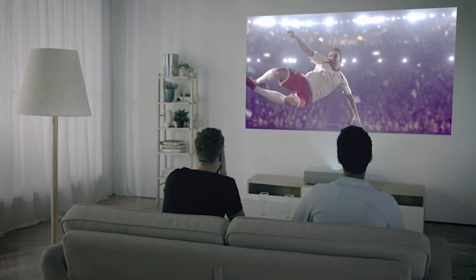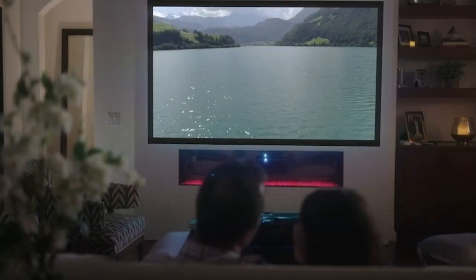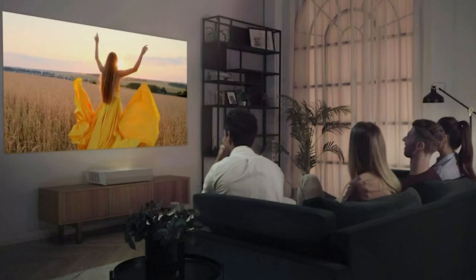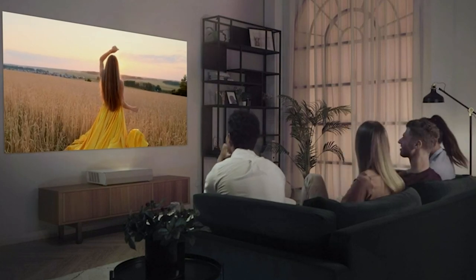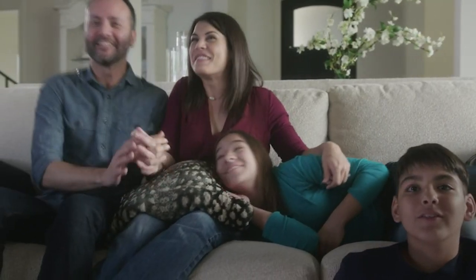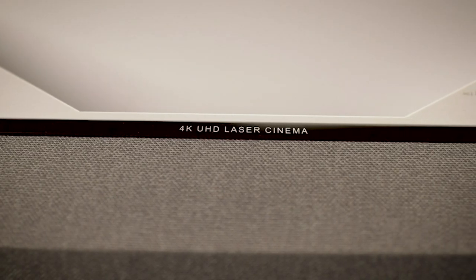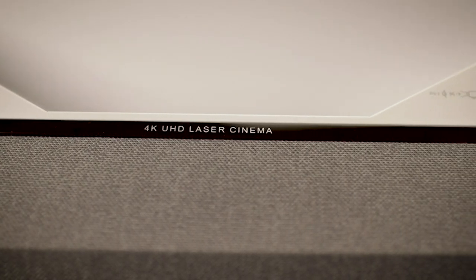Step into a realm of cinematic wonder as we unveil the five best home theater projectors of the year. From captivating 4K visuals to immersive gaming experiences, we've curated a guide to redefine your entertainment space. Join us in exploring these technological marvels that promise to bring the magic of the big screen to the comfort of your home. Your next level viewing experience awaits.